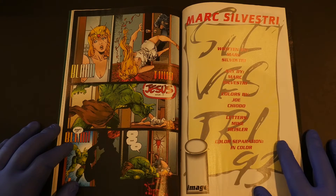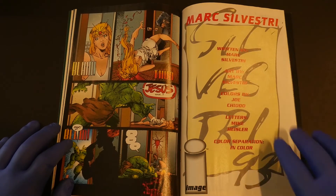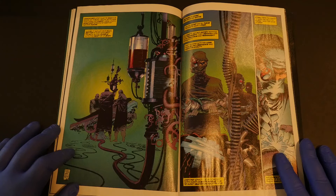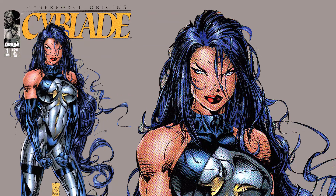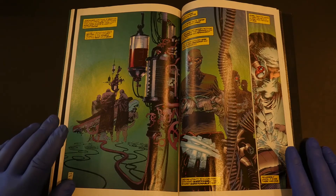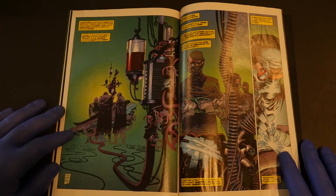Then we get to Mark Silvestri's piece, written and drawn by Mark, colors by Giochiotto — who's actually an excellent artist in his own right but never quite got the press he deserved. Giochiotto, if you're watching, I love you. This is actually pretty good. Do you remember when I did the Cyberforce Origins reviews? The first one was Cyblade, which was really good, then Striker and Impact, and those weren't that good. This is actually better than those — it's an actual piece of the origin of Striker, who was the leader of Cyberforce.